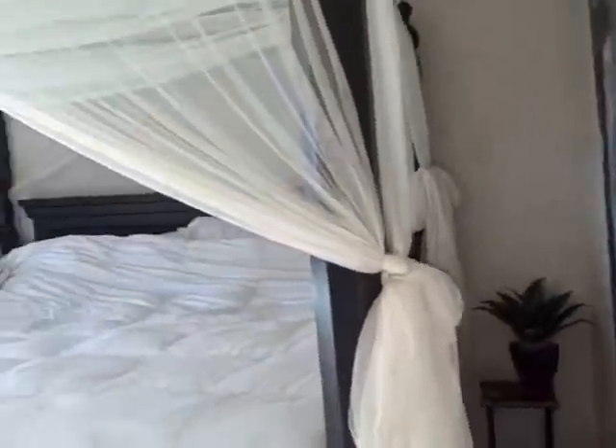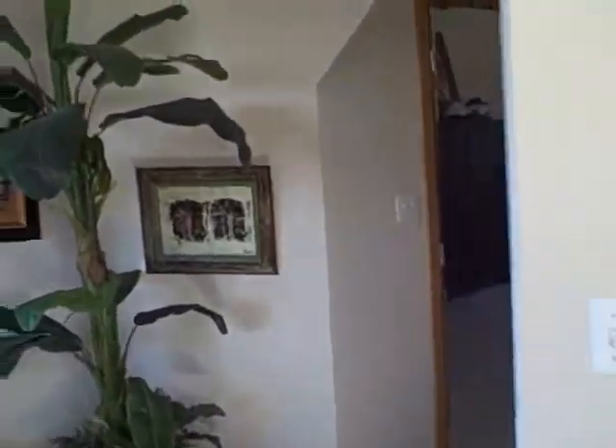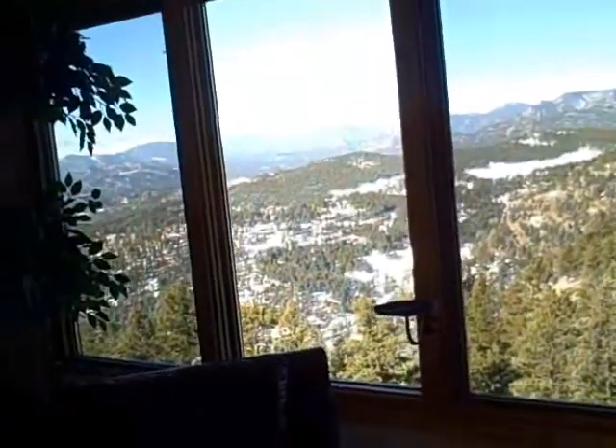And a nice big bedroom. Actually, this might be the master here — I apologize. Let's walk around here. The sun feels good coming through those windows. This has got to be the master. Look at this view.